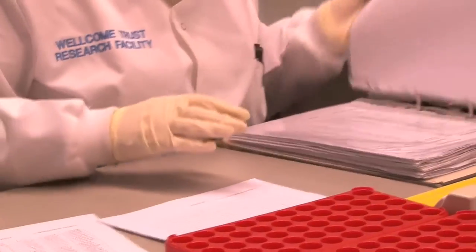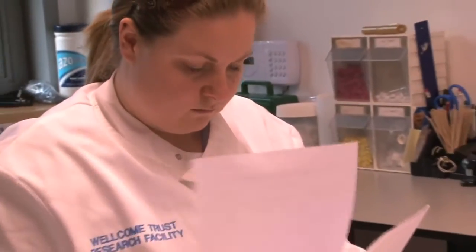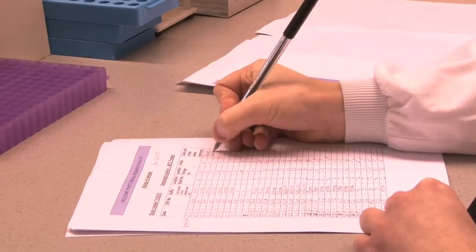This laboratory does the initial processing of all samples and then they get sent off to the Director of Laboratory Medicine within CMFT or to an external company.